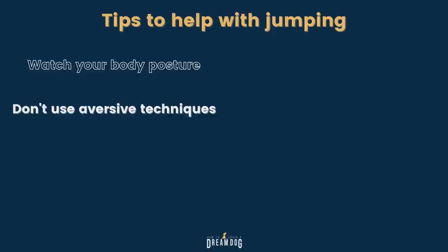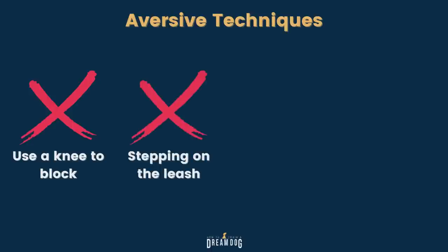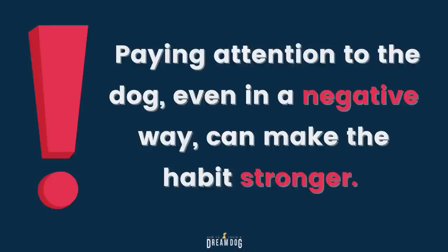Tip 2: Don't use aversive techniques. You might have heard someone suggesting using a knee to block the dog, or stepping on the leash to prevent her from jumping, or pushing her down with your hands by grabbing her collar. These are all aversive techniques that just leave your dog frustrated. They can actually make the jumping worse because you're accidentally reinforcing it. Paying attention to your dog, even in a negative way, can actually make the habit stronger. A dog doesn't learn from negative techniques like this — it doesn't teach her what you want her to do instead. Skip these techniques because they might make the problem worse and they're definitely going to break down the trust and communication you've built up with your dog.